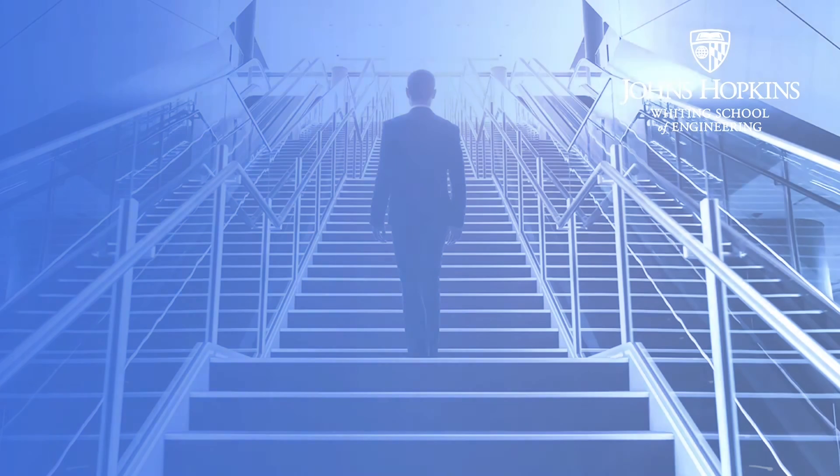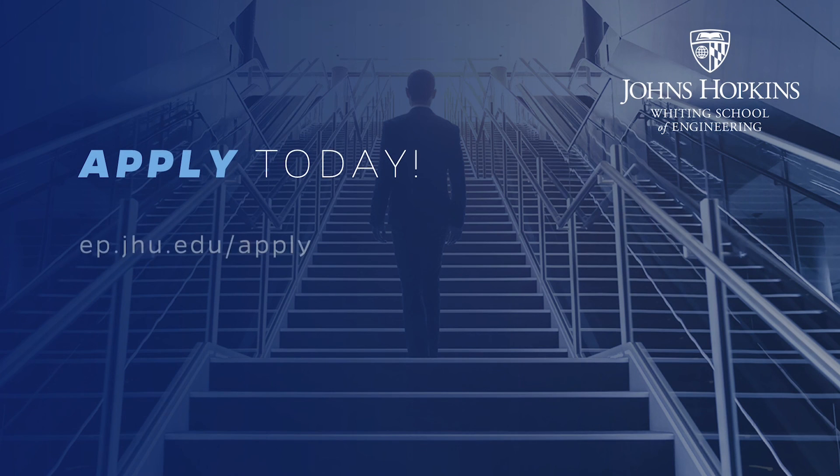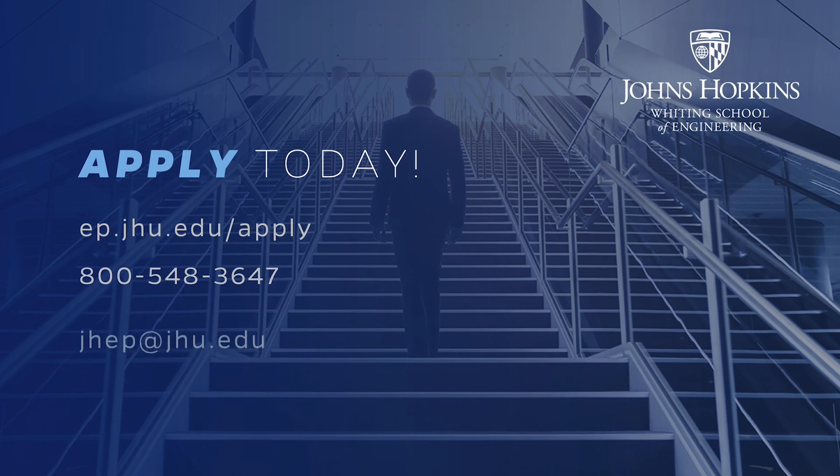Our rolling admissions process allows you to apply to any of our online part-time programs at any time throughout the year. We offer three convenient starts — fall, spring, and summer — and there is no application fee. For more information and to apply, go to ep.jhu.edu/apply. We look forward to supporting your education and career goals and seeing you in our virtual classrooms.